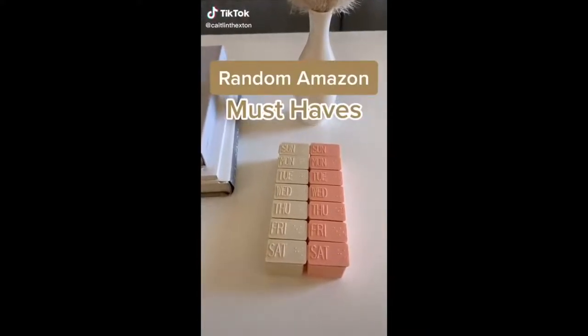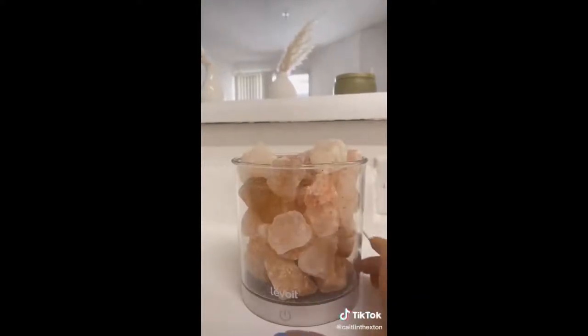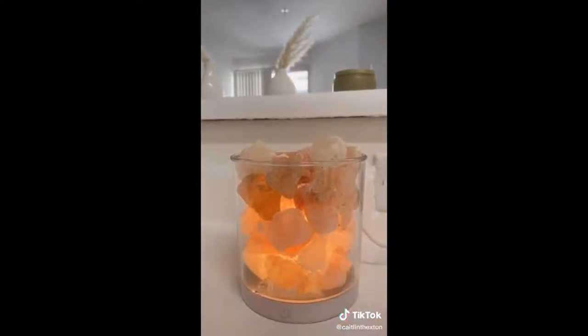Random things you need from Amazon: First is this cute pink salt rock lamp — it creates such a nice ambiance in your apartment at night. It's super calming and relaxing. You just press the power button once to turn it on, then hold it to make it brighter or dimmer. The darker it is in your place, the better it's going to look.